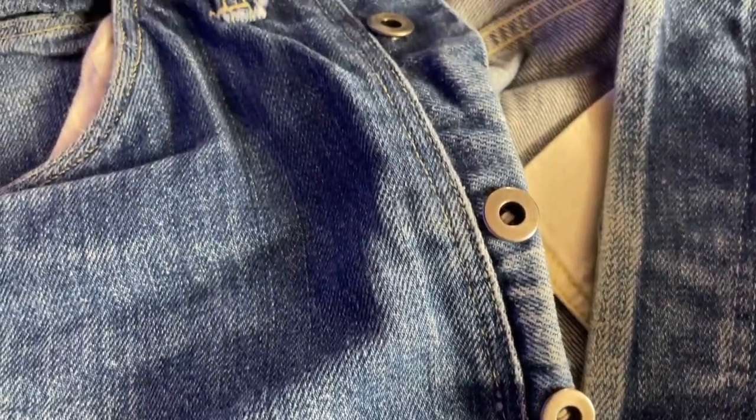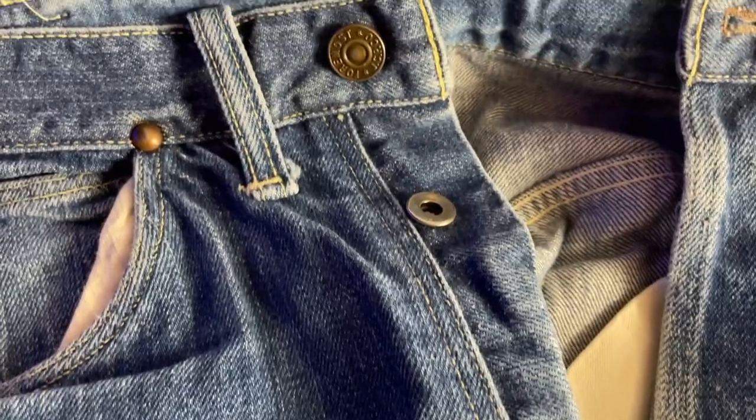Opening up the inside, we have a button fly here. This is another signal that this is an older pair of Foremost, because by the 1950s they had almost exclusively gone to zippers — consumers really liked the convenience of a zipper. So having buttons is a good sign that this is an older pair from earlier than the 50s.